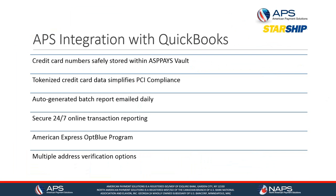We have integrations with QuickBooks Pro, Premier, and Enterprise. With that integration, the credit card numbers you take are safely stored and encrypted in our vault — all data is tokenized, which simplifies PCI compliance. We auto-generate batch reporting emailed daily to key recipients, and we have secure 24/7 online transaction reporting via a portal. We also offer the American Express OptBlue program and multiple address verification options.